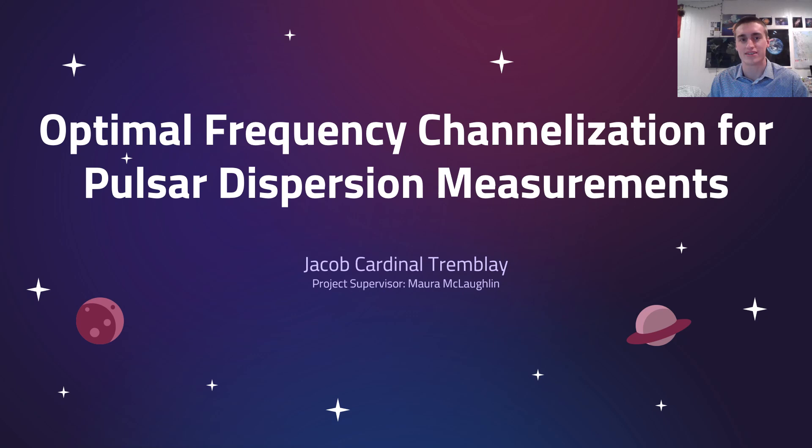Hi everybody, my name is Jacob Cardinal Tremblay. I'm a physics major here at WVU, and today I'll be talking to you a little bit about my research, which involves the optimal frequency channelization for pulsar dispersion measurements.